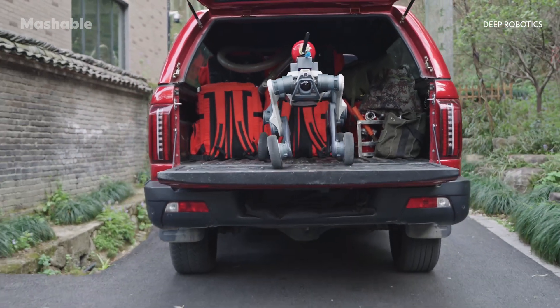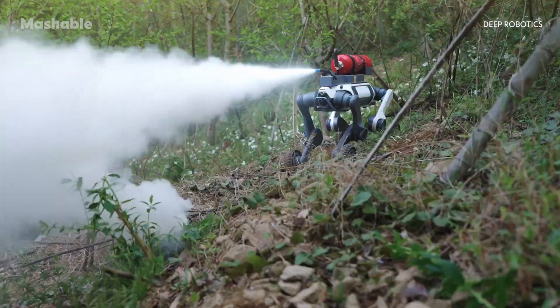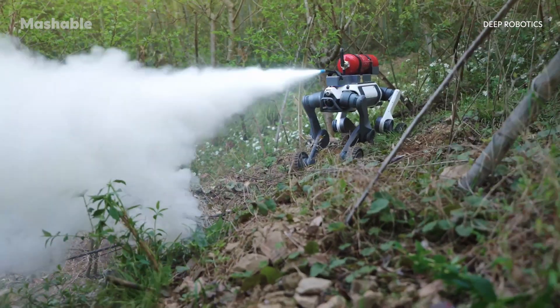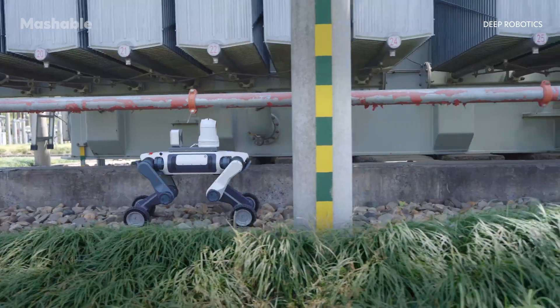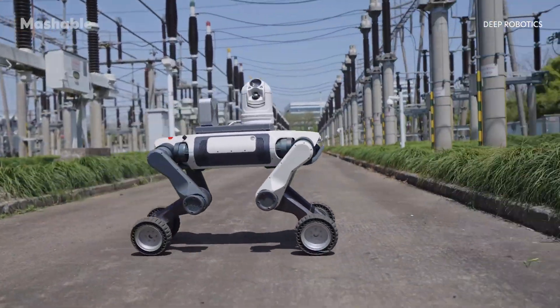The Lynx M20 is designed to do actual work in places most people wouldn't want to go. It's used in places like power substations, underground tunnels, factories, and even disaster zones. So what exactly is the Lynx M20?